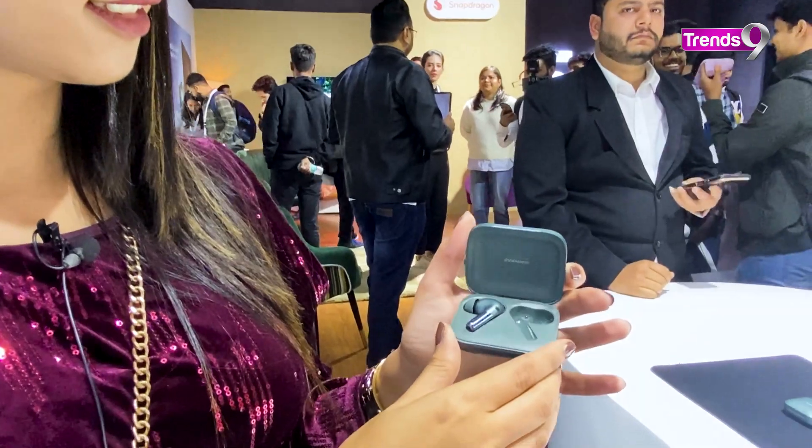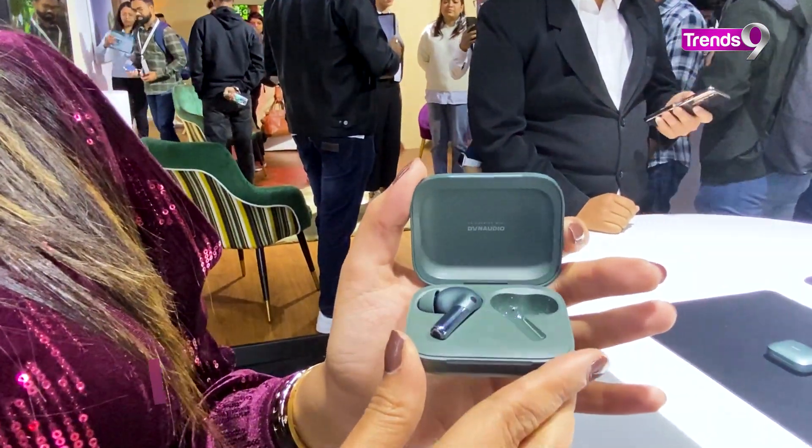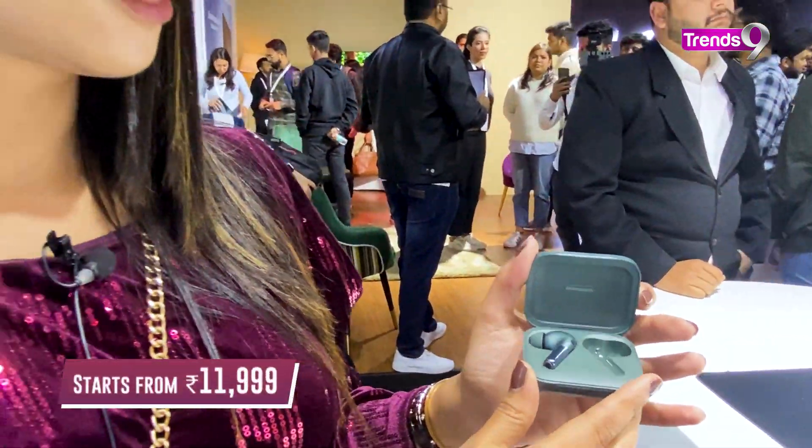Let us know in the comments. The price of the OnePlus Buds Pro 2 starts from Rs. 11,999.